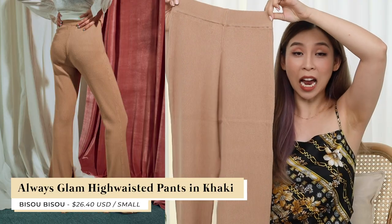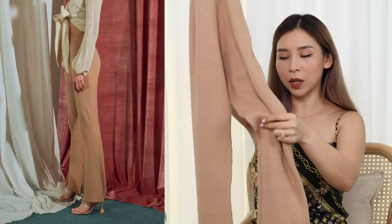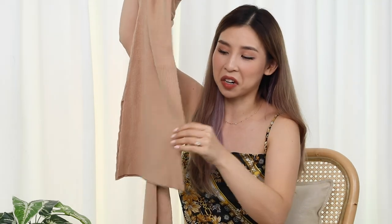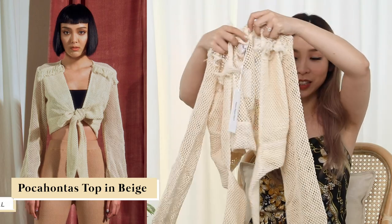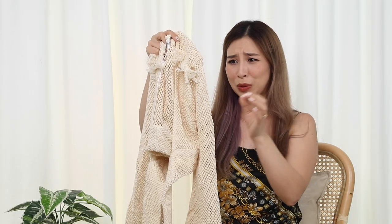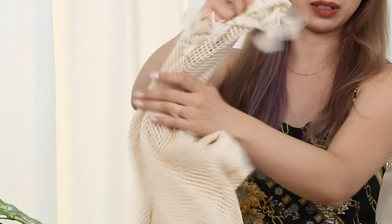These pants are from a Taiwanese brand called Bisu Bisu. It has a ribbed sort of material. I got this one because I like the color and because I don't own any flared pants — at the bottom they kind of flare out a little bit. Retro is coming back in, so that's why I got these. They look super long though. This netted piece is called the Pocahontas top in beige. There are little particles flying everywhere from this top. It kind of stinks — smells like it's been kept away for like 30 years and it's all dusty.